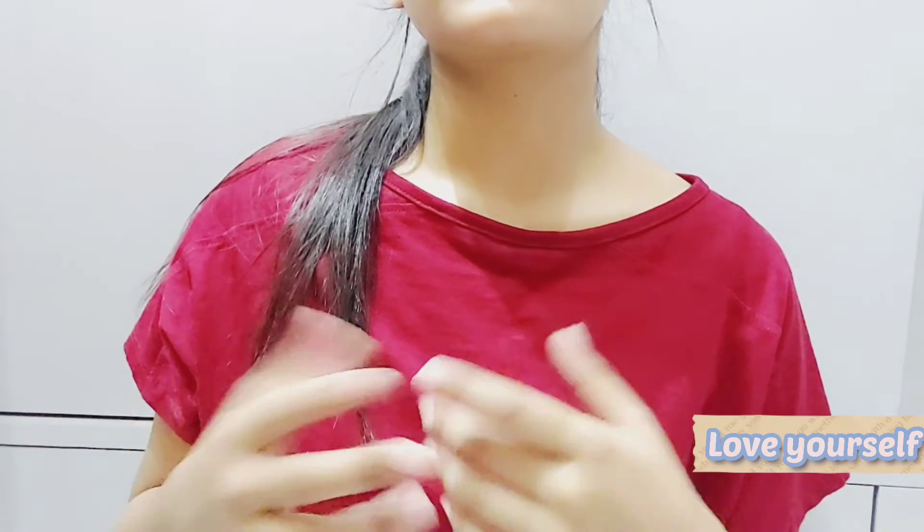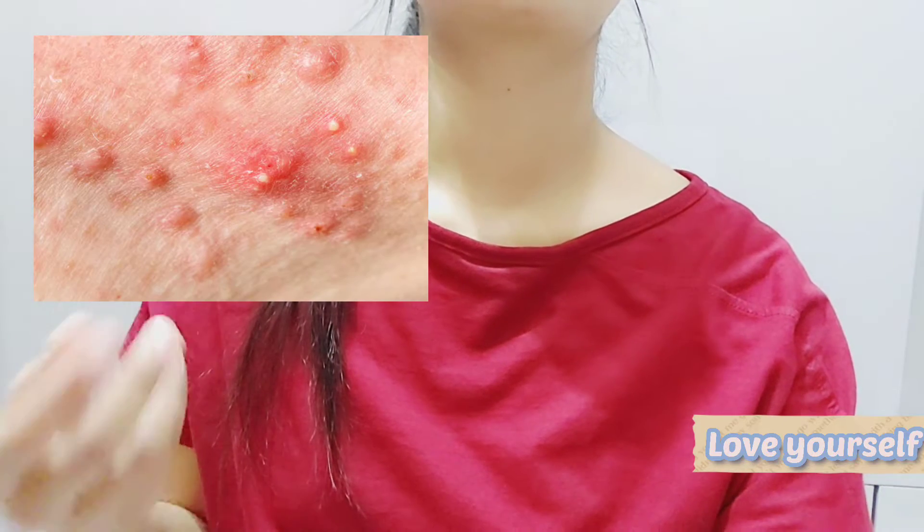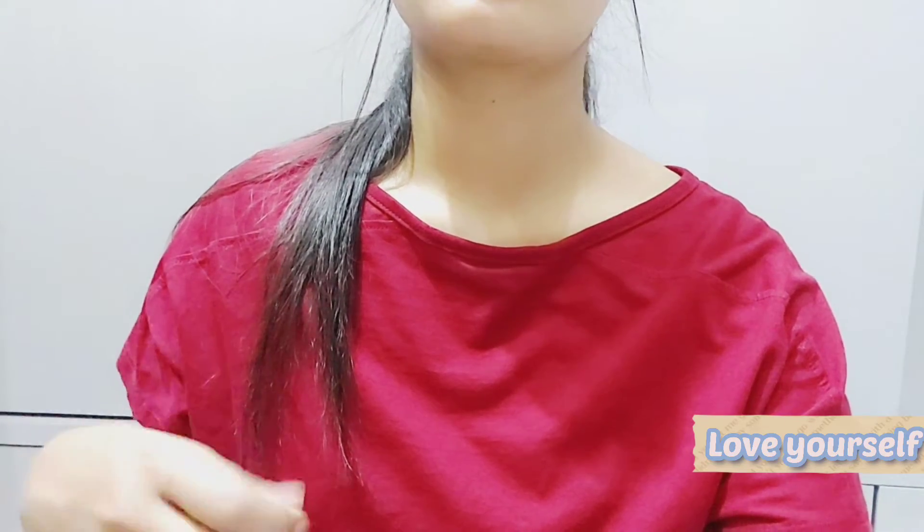A strong skin barrier is very important — red, hot, and bumpy skin is not a good skin barrier. If your barrier is damaged, you will have skin reactions to anything. If you have acne-prone skin, chances are your skin barrier is damaged, as acne treatments like benzoyl peroxide, clindamycin phosphate, adapalene, and tretinoin are very harsh drugs that can damage your skin barrier if not used correctly.